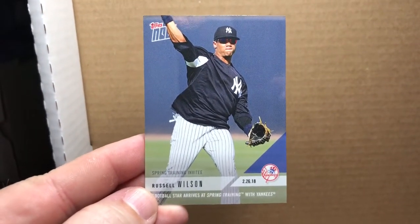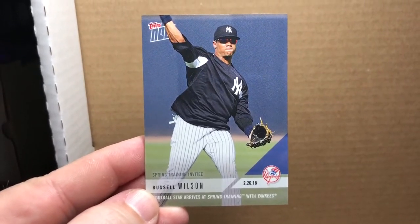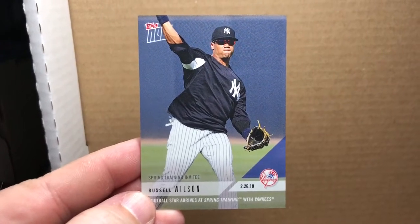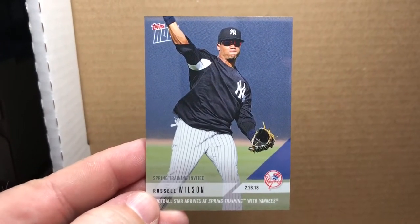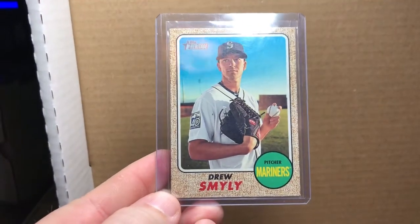...is NFL superstar Russell Wilson going to spring training with the New York Yankees. I thought that was pretty cool so I picked that one up as well. Got one short print variation for my 2017 Topps Heritage master set.